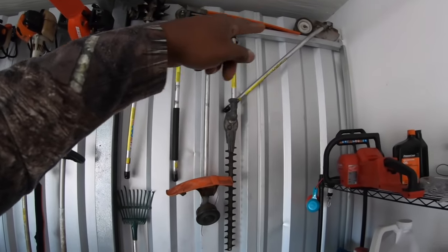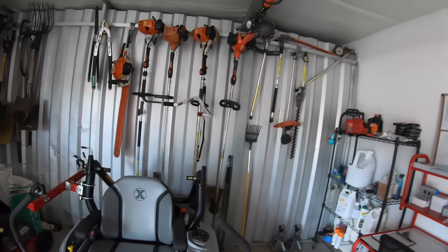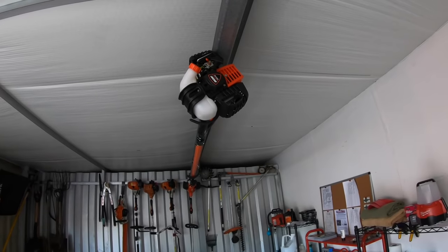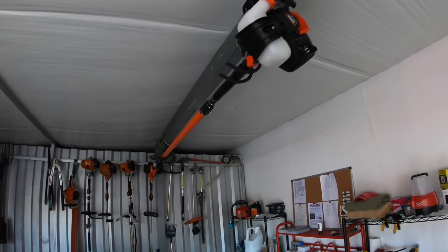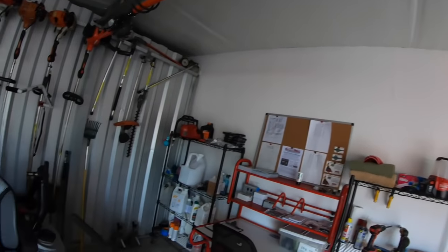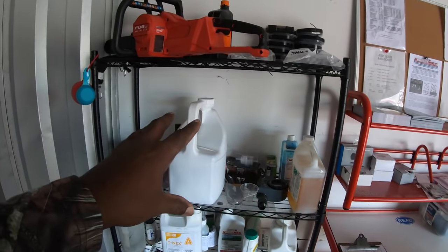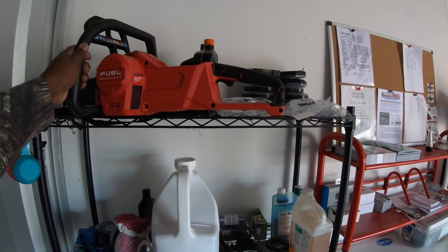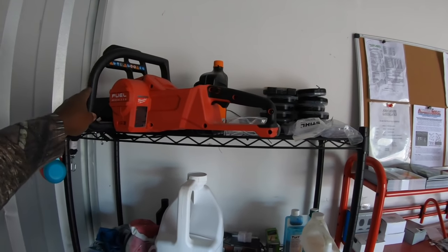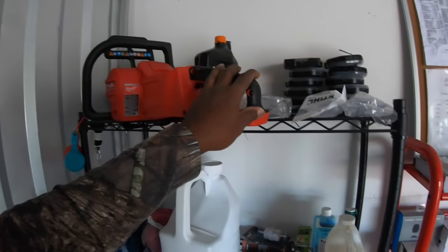Here I have all the attachments for my Stihl combi. Up here I have my extended pole saw — it's an Echo PPT-2620, and I think this one is about 12 feet. This is where I keep all my chemicals in this one particular area. And this is a battery-powered chainsaw that Milwaukee sent to us. We're going to be using this to see if it works for us — I've used it a couple of times and it works pretty good.